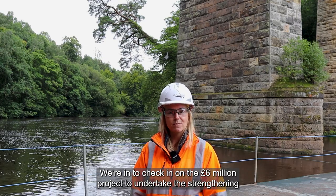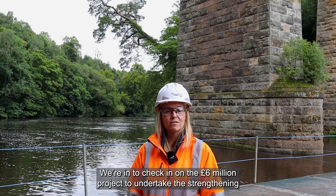Hi, I'm Christina Thompson from Scotland Railway. We're here at Camps Viaduct. We're here to check in on the £6 million project to undertake the strengthening of the railway viaduct.